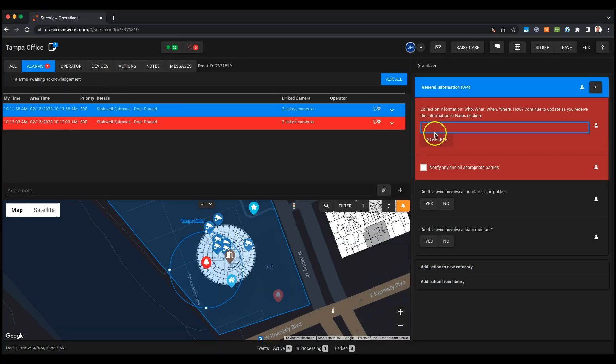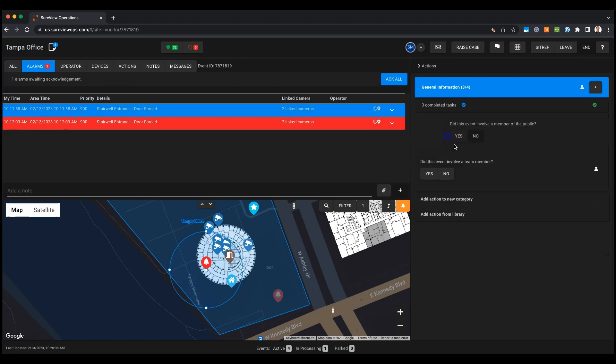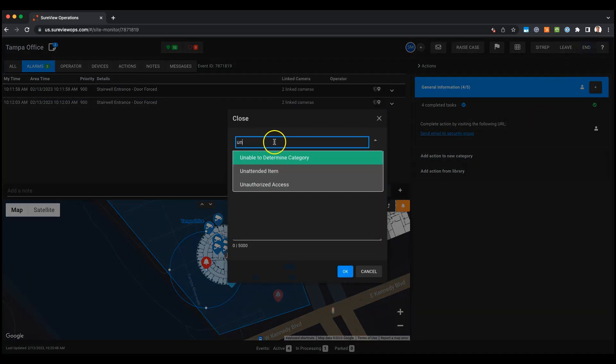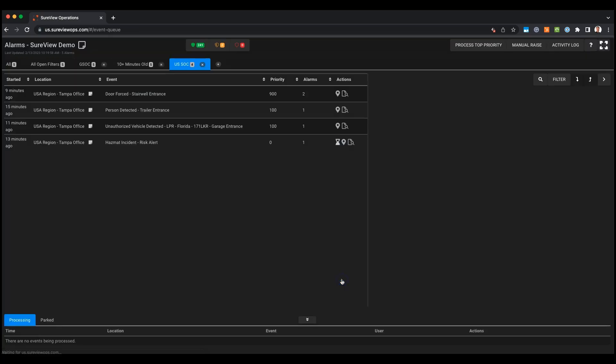Back in the main response interface, I'm going to complete my action plan, filling out the various steps that are required. Once I'm finished, I'll give this a closure code — recording what happened with this particular event — and then I'm back to the queue to pick up the next event.